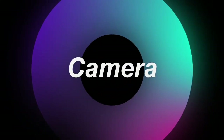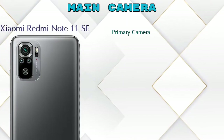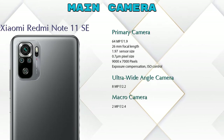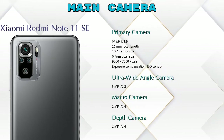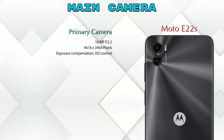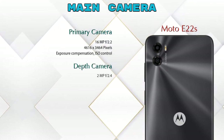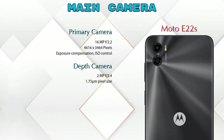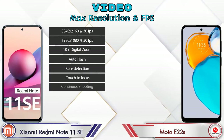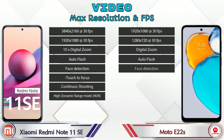Now let's see the detail about our favorite feature — the camera. Talking about the rear camera, we can see four cameras in Redmi Note 11 SE: a primary camera, ultra-wide angle camera, macro camera, and depth camera. In Moto E22s there are two cameras: a primary camera and a depth camera. For video recording, both phones have eight different types of features available.